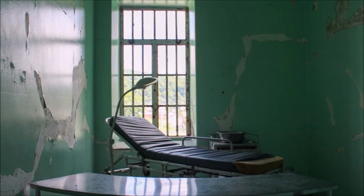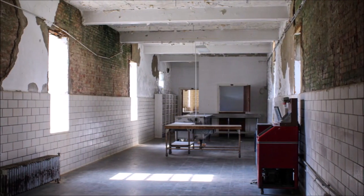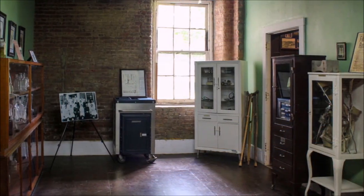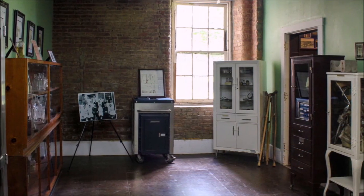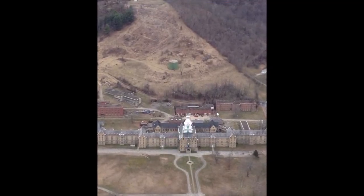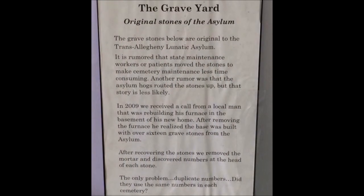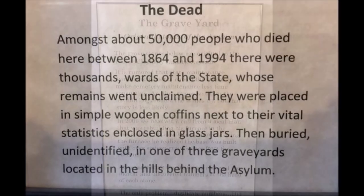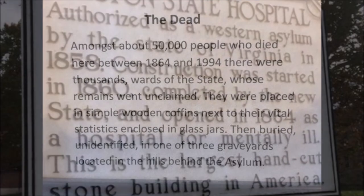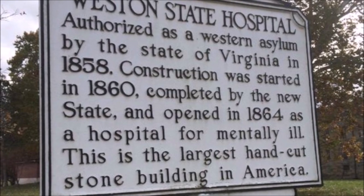Across the Trans-Allegheny Lunatic Asylum's 150-year existence as an operational mental institution, an estimated 30,000 people died within its walls. Untold thousands are buried in unmarked graves on the hill overlooking the asylum. The state of West Virginia attempted to exhume and identify the bodies, but this endeavor was discontinued after 4,000 sets of remains were found. Given its gruesome and tragic history, the asylum is popular among paranormal enthusiasts.